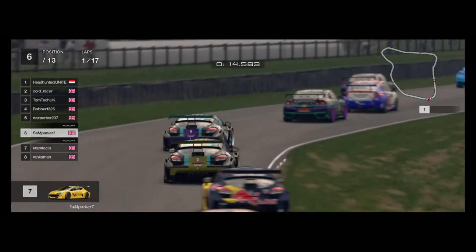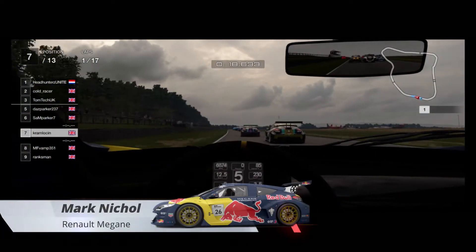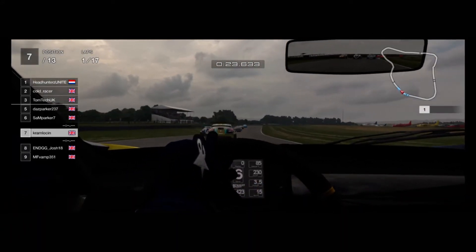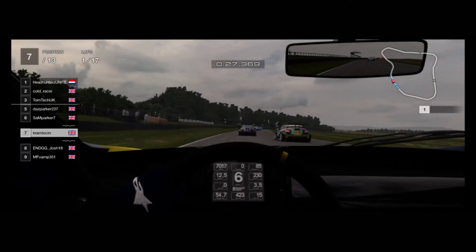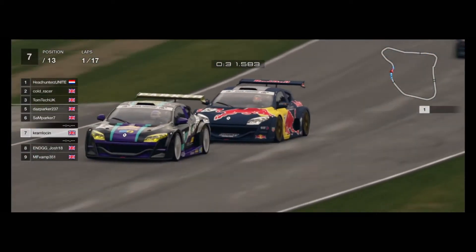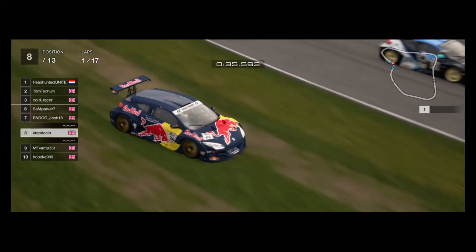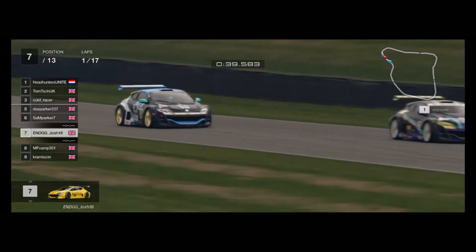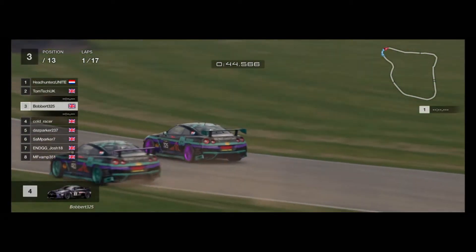There's a bit of contact but it looks like a fairly clean start for pretty much everyone. Stephen Heath running a little bit wide behind. Mark nearly goes into the back of Sam, and in actual fact Mark runs off wide - so another bad start for Mark. Mark is really struggling here; it's Josh looking like he wants to be a bit racy.